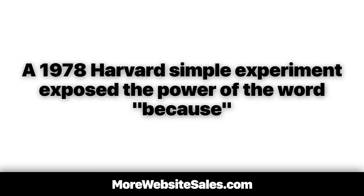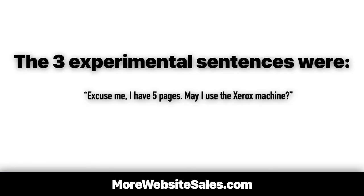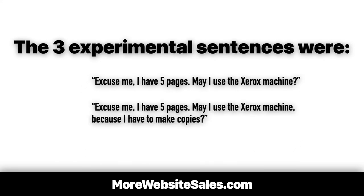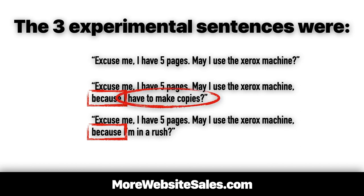A 1978 Harvard experiment exposed the power of the word 'because.' The experiment had people ask to break into a line waiting to use a busy copy machine on a college campus. The three sentences tested were: 'Excuse me, I have five pages, may I use the Xerox machine?' — 'Excuse me, I have five pages, may I use the Xerox machine because I have to make copies?' — and 'Excuse me, I have five pages, may I use the Xerox machine because I'm in a rush.' Using 'because' and giving a reason resulted in significantly more compliance, even when the reason was not very compelling — for example, 'because I have to make copies.'